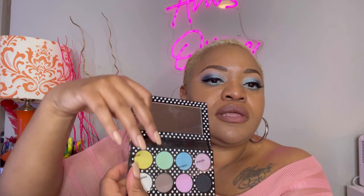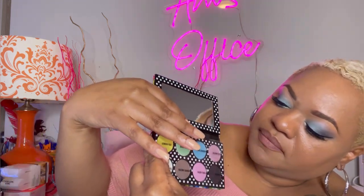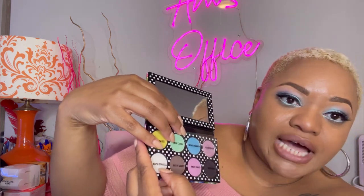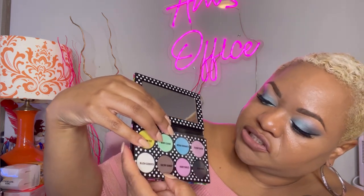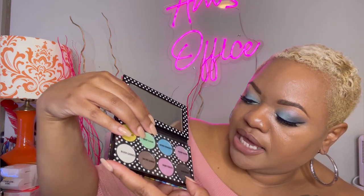The shade names are: Lemon Fizz, Mint Cloud, Monodramatic, Gleam Queen, Blush Goddess, Sultry Sunset, Fairy Fiasco, and Dusk Diva. These are the eight colors in the palette, mainly frost colors.